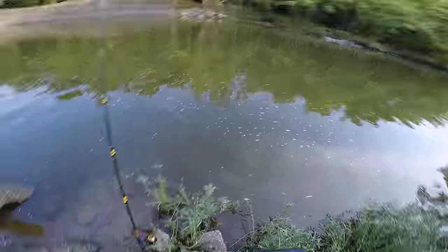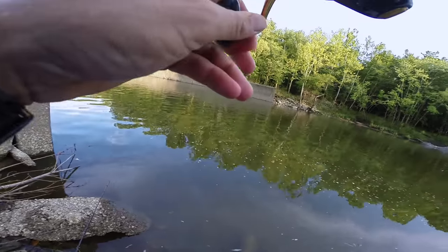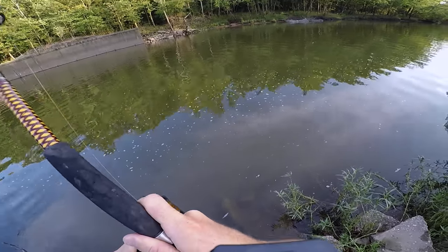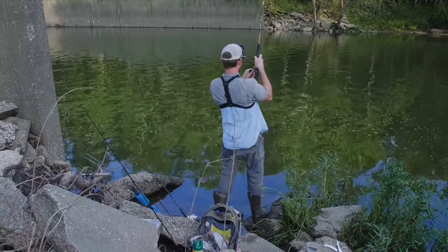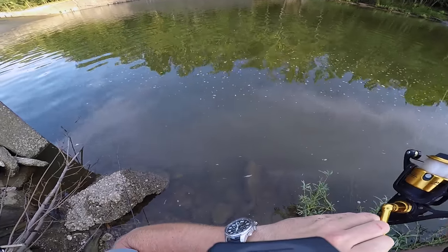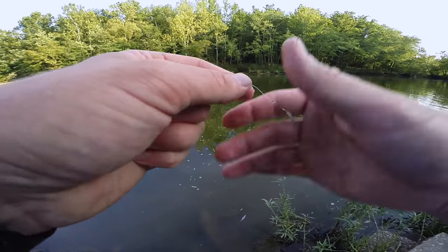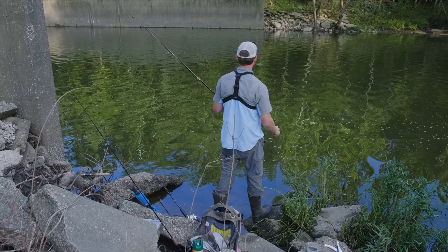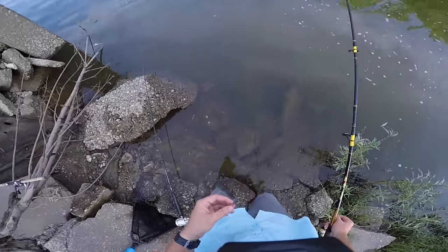Something's fiddling with my bobber. I'm going for it — fish on! What in the world is this? Holy cow, it is heavy. I have not seen it yet. I thought that was a turtle, but this slime on the line looks like a catfish. That was a monster fish. I've never felt a catfish anywhere near that size. That was crazy.